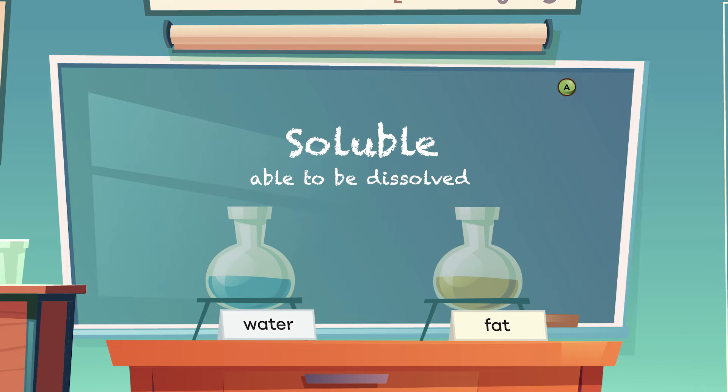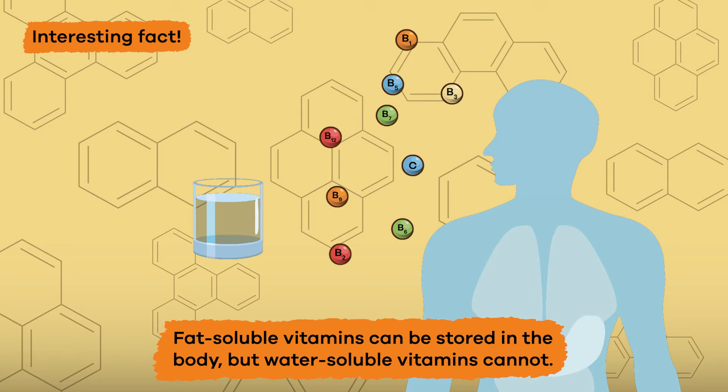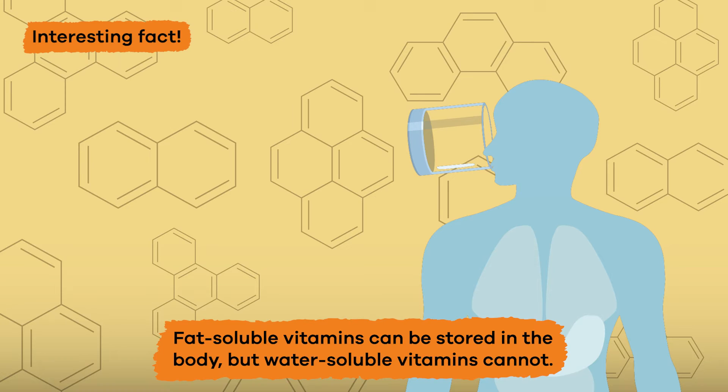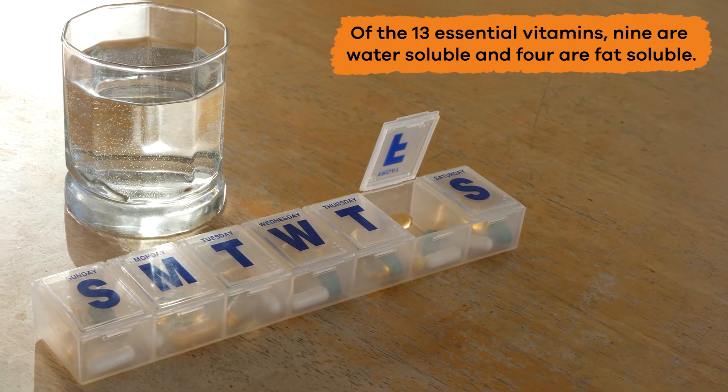Soluble means able to be dissolved. Vitamins that are fat-soluble dissolve best in fats or lipids, and water-soluble vitamins dissolve best in water. Fat-soluble vitamins can be stored in the body, but water-soluble vitamins cannot. This is because water-soluble vitamins need to dissolve in water before they are absorbed by the body, so a fresh supply of water-soluble vitamins is needed every day.